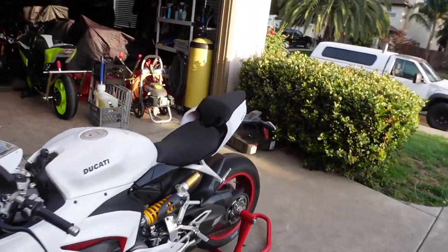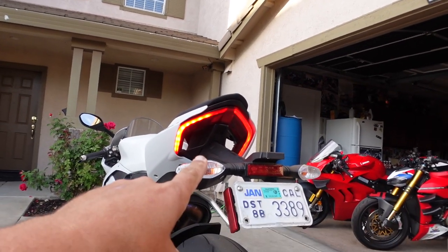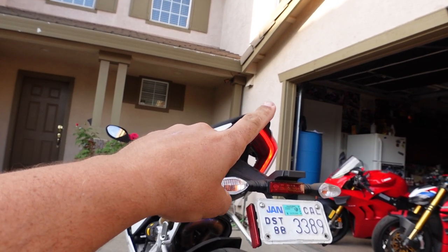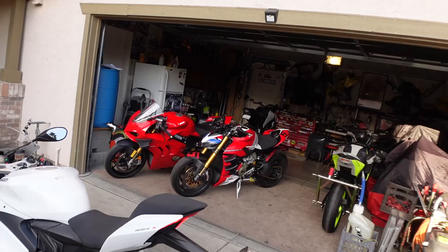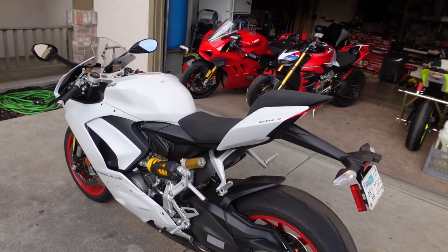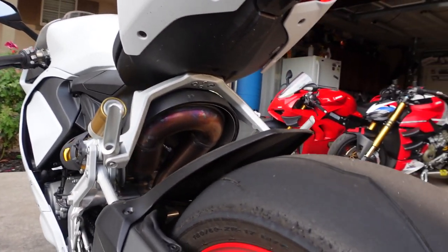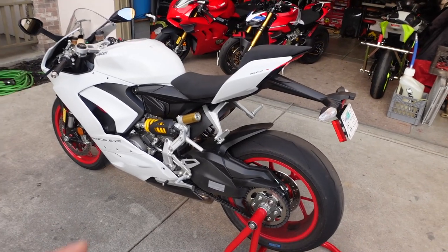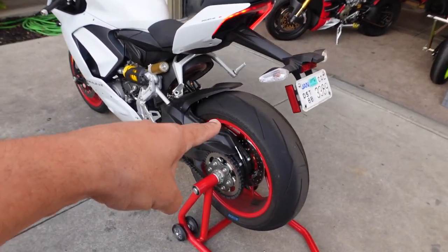The rear looks very, very similar to the V4. I believe you can get the V4 rear tail, which is a little bit longer piece, if you're looking to mod that — though I'm not sure it comes in white. The passenger pegs don't come off as easily because the exhaust is in the way, so modifying this isn't quite as easy. One thing I did notice: the single-sided swingarm kind of looks like a 1299's — if you guys know if that's a 1299 single-sided swingarm, let me know in the comments below.